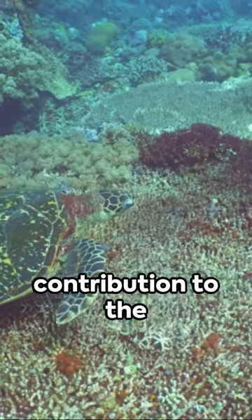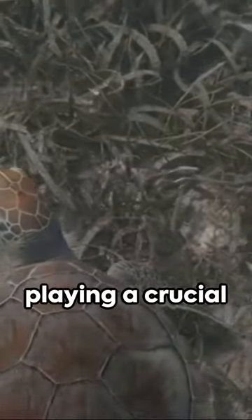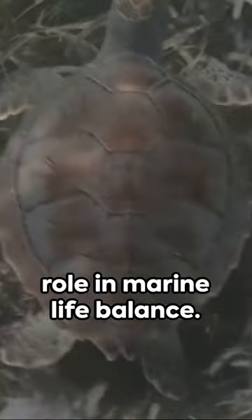And their contribution to the ecosystem? Immense. They help maintain healthy seagrass beds and coral reefs, playing a crucial role in marine life balance.